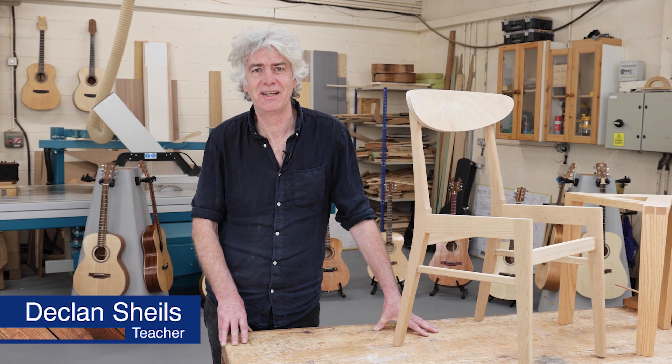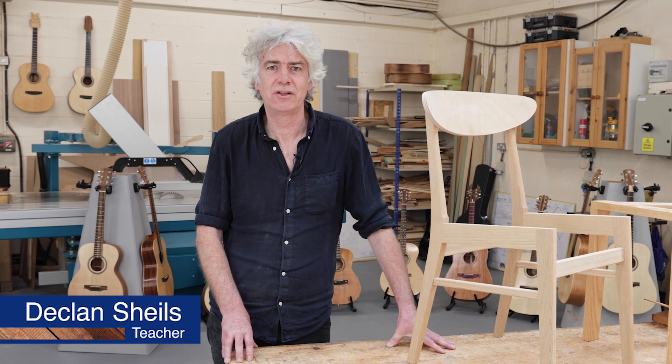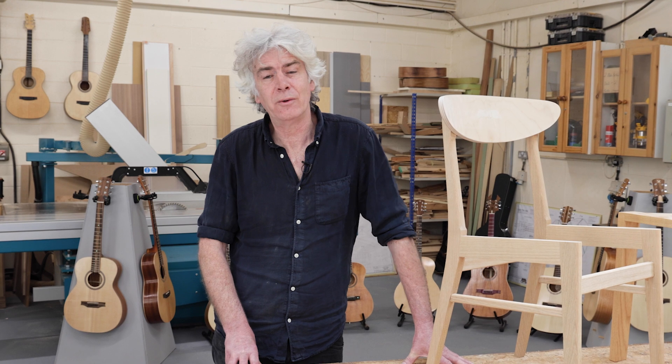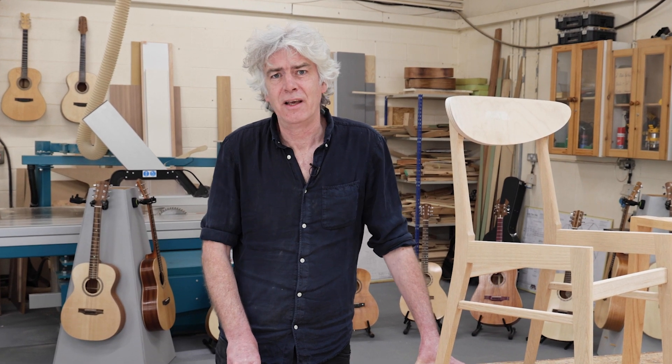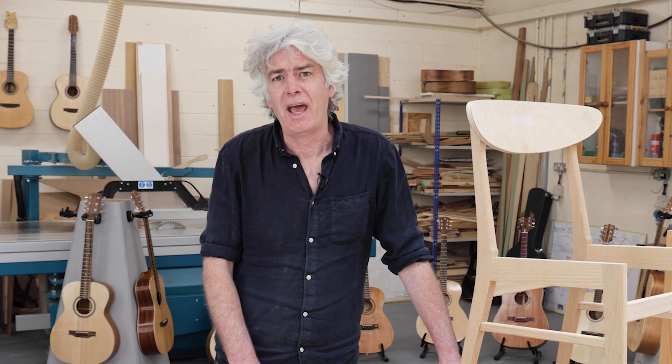Hi, I'm Jack and I'm a teacher here in the craft department in Dun Laoghaire. Thank you for making the choice to apply for a course in our college. While you are here you will experience a very supportive environment in which the teachers will help and nurture any skills you may require. But don't ask me — listen to some of the past students who have gone through our courses. See you soon, thank you.